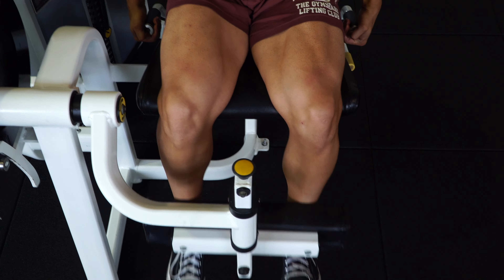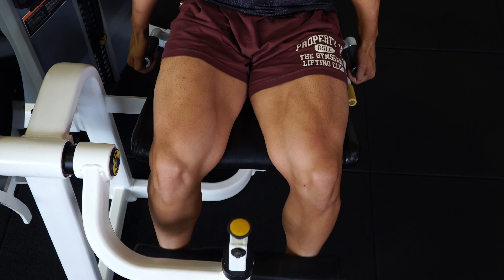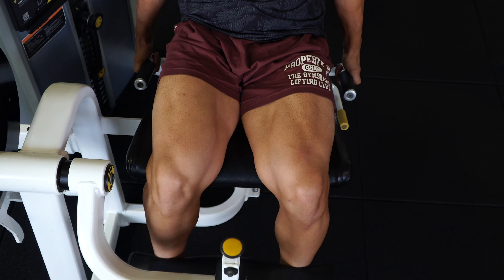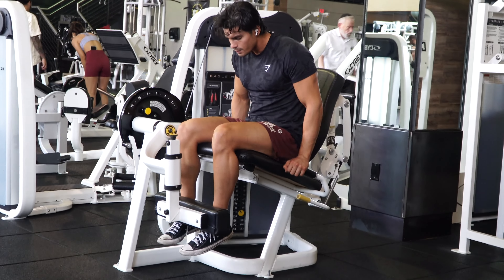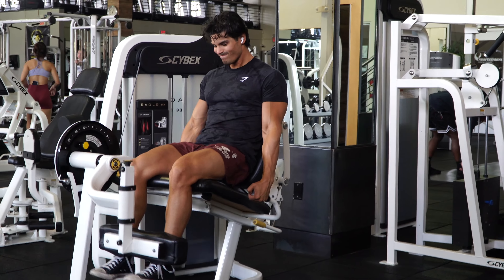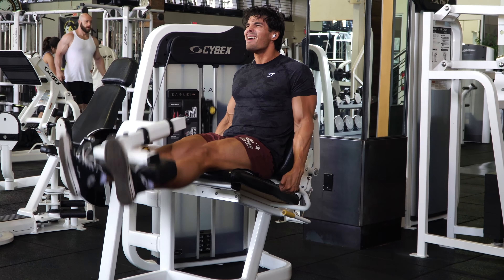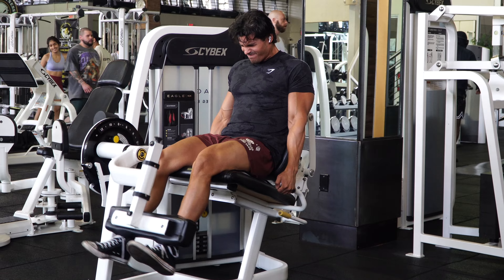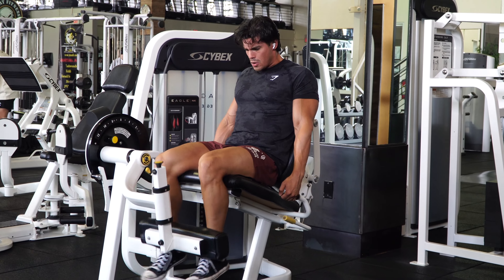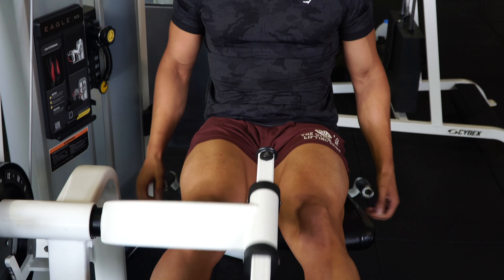Exercise number three is leg extensions, following the same structure as the hamstring curls — four sets, with the first three sets at 12 to 15 reps, focusing on the negative contraction and good repetitions. When you focus on good reps, you'll notice a better burn throughout the entire routine. The last top set is a drop set to failure. If you really want to take it to the next level, superset both the hamstring curl and leg extension together.